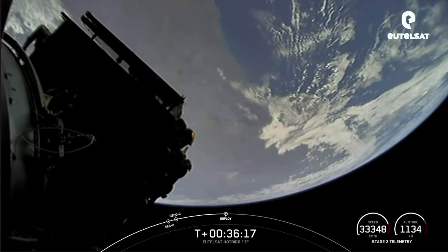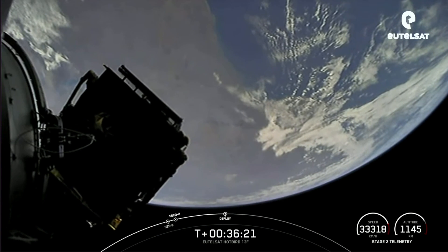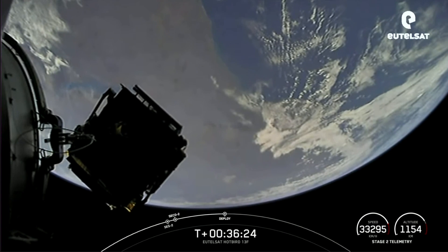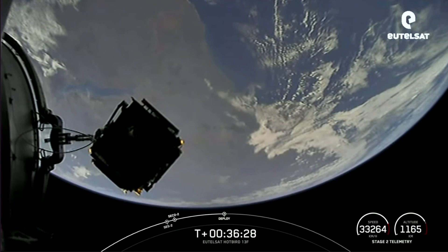Payload separation confirmed — and there you see it on your screen. Payload separation confirmed for the Hotbird 13F payload.